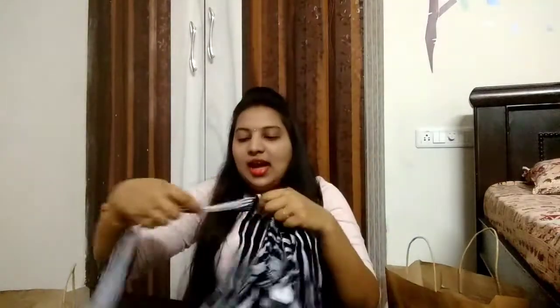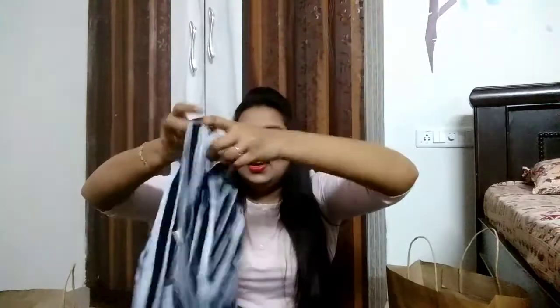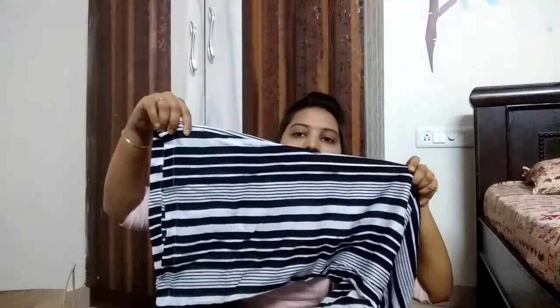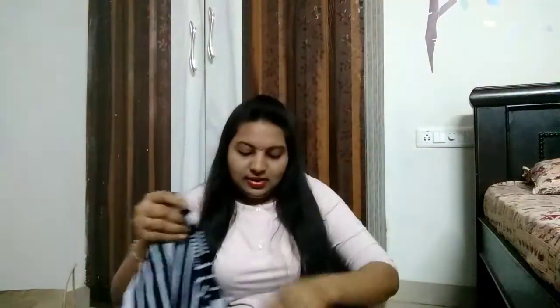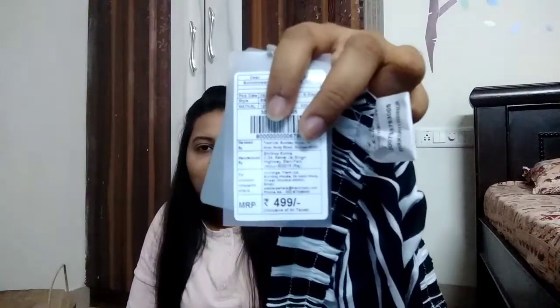This is a white and black color combination piece and they had these two ties here. These are bell pants, you guys can check it — they are trending a lot. These are also rayon material and I picked double XL size. The price of this one is also 499 rupees.